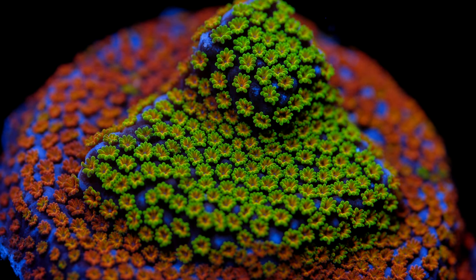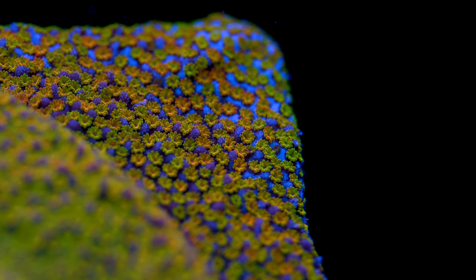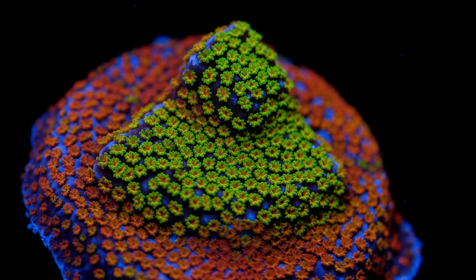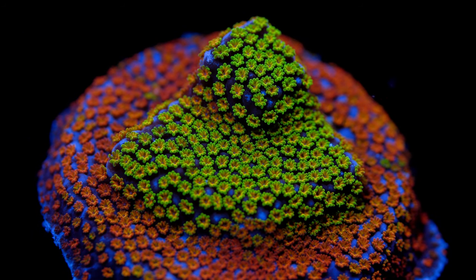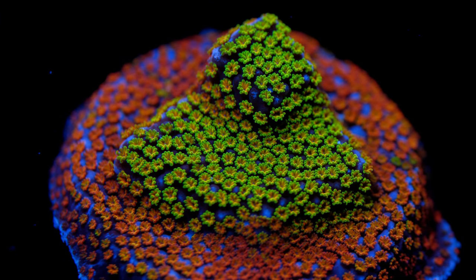What would this list be without the signature SPS? It is the Rainbow Montipora, and this one absolutely delivers on its name. If you are looking for a relatively beginner-friendly SPS with the most ridiculous coloration for what is these days not that much money, it is the Rainbow Montipora. This thing will never let you down as far as the variation of colors, how fast it grows, and it encrusts onto the rock. I think this will always be a very popular coral amongst those that are into SPS.